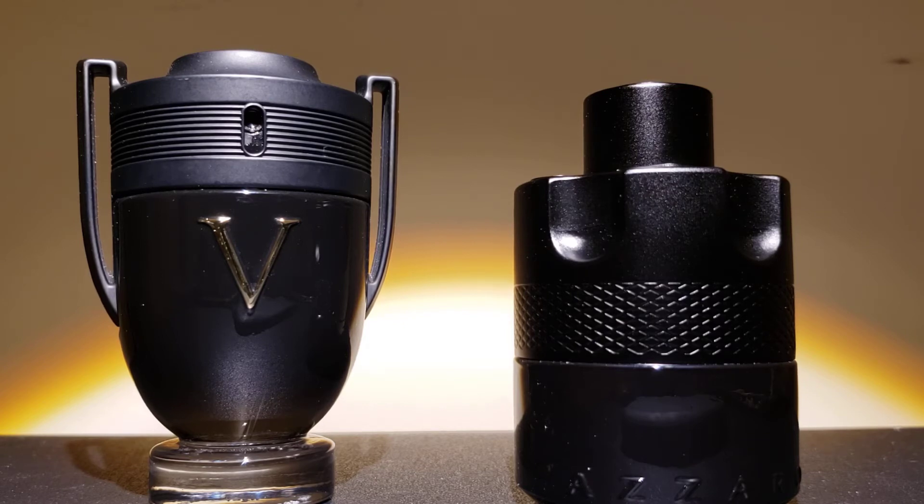Let's start with the review. On the left, the Invictus Victory opens up with a fresh tangerine, lavender, and peach, and a little bit of pepper freshness on the alcohol blast. On the right, The Most Wanted starts out with a fresh blend of citrus, geranium, a little bit of iris, and some tonka bean.